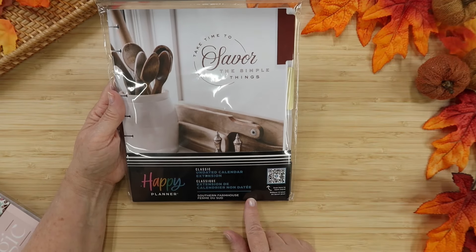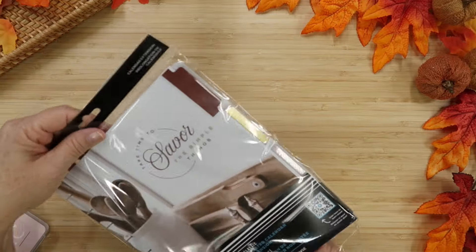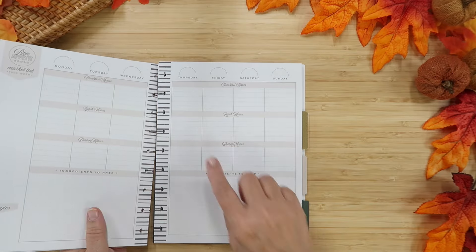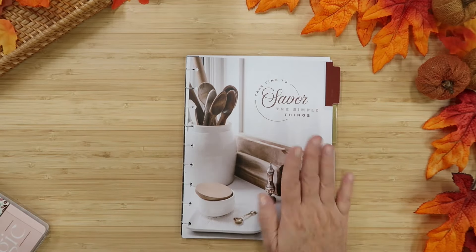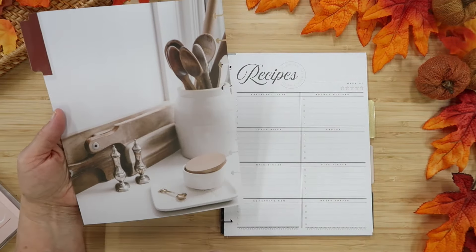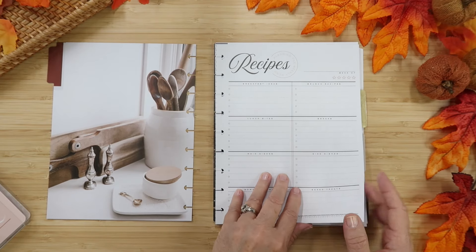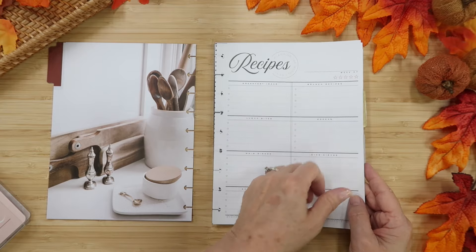This is an extension pack — Southern Farmhouse — it's a menu planning extension pack. I'm not entirely sure how I'm going to use it, because I've tried using a meal plan weekly as a whole planner and it's too much for me. But I absolutely love these dividers. It has sections for breakfast, brunch, lunch, snacks, main dishes, side dishes, something new, and baked treats — essentially a week of ideas — and then a dated calendar layout for breakfast, lunch, and dinner with ingredients to prep.